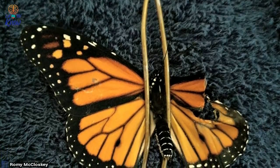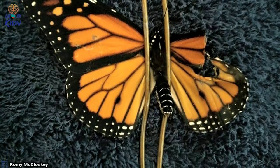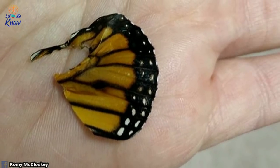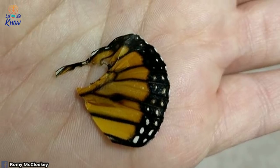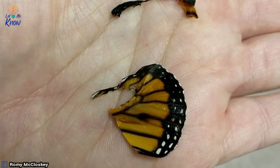Romy secured the little guy down with the wire hanger so she could start to repair the severely damaged wing. First, the talented seamstress — and impromptu butterfly doctor — would need to trim away the pieces of the damaged wing from its body.